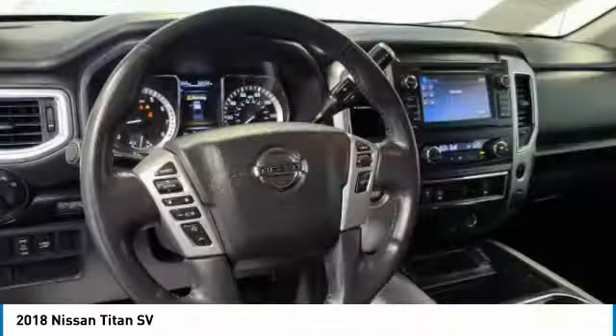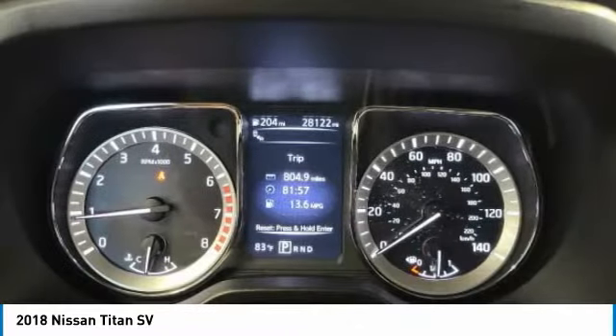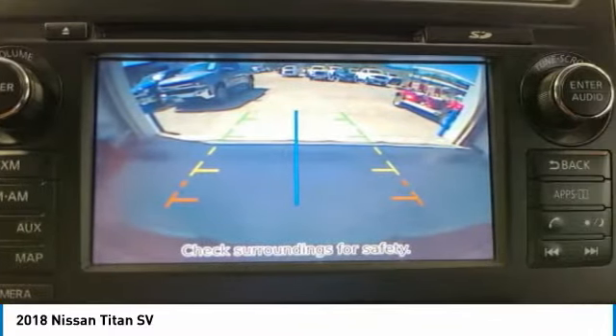This vehicle has less than 30,000 miles. Here are some of this vehicle's great options: sliding rear window, heated mirrors, aluminum wheels, brake assist, rear wheel drive, integrated turn signal mirrors, front all-season tires, four wheel disc brakes, rear all-season tires, and privacy glass.